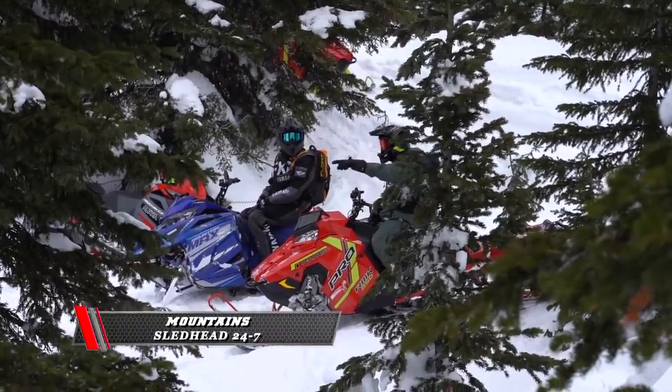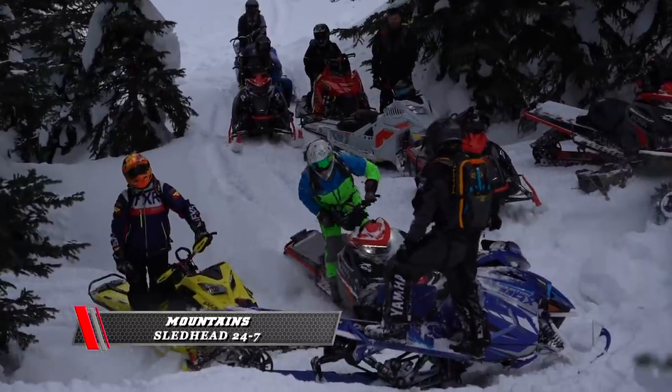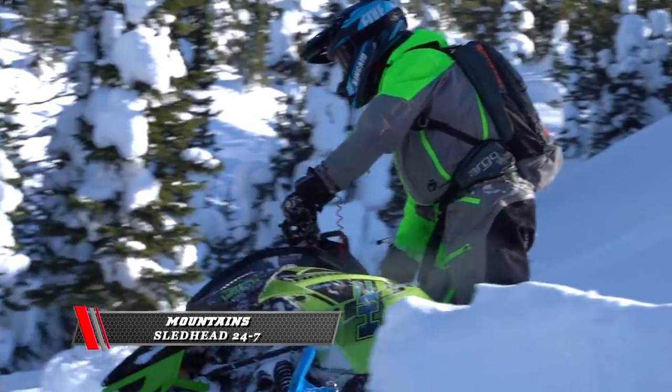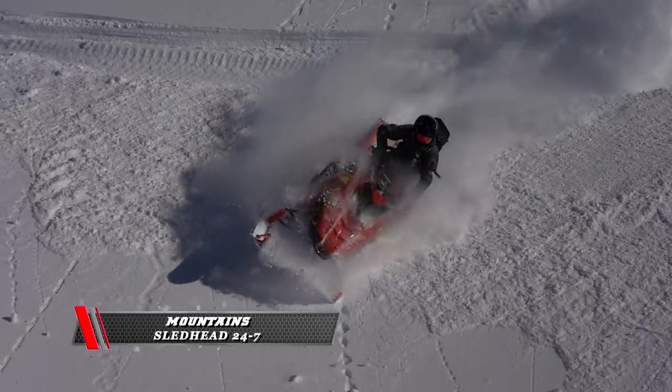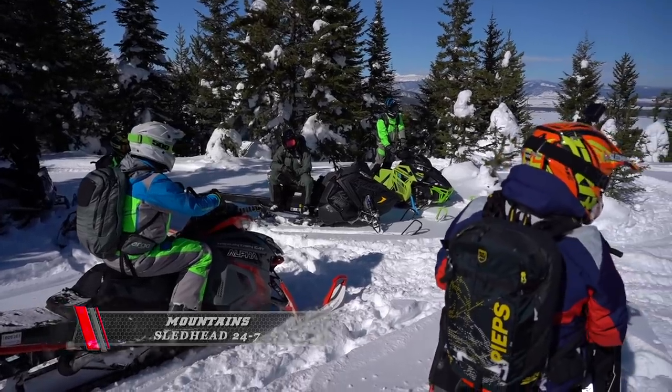Snowshoot 2021 — one of my favorite categories is the mountain category. That's when we get to go out and take the top mountain sleds from all the manufacturers. Usually they send some pretty good riders to entertain us.